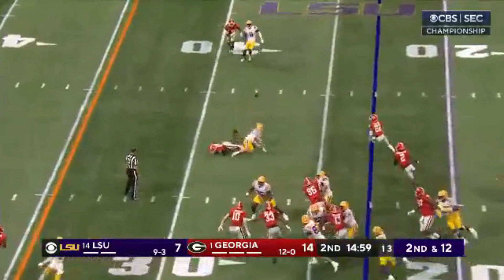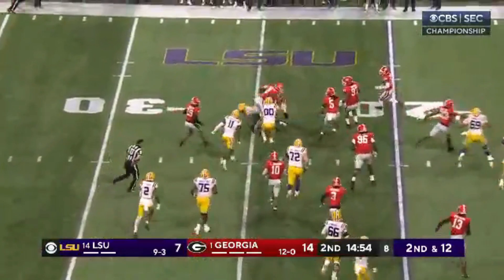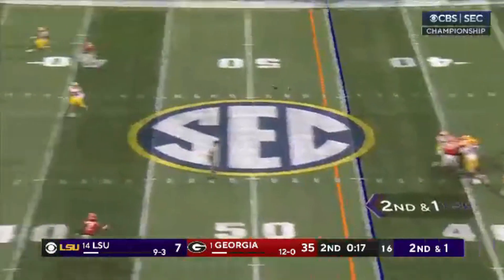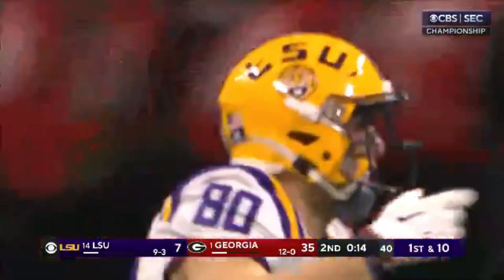Run blitz — the throw is high, incomplete, intended for the tight end. Georgia picking the ball up here with a four-man rush for the Dawgs. Daniels with a nice throw and catch out to Besh — how about that by Besh right there?